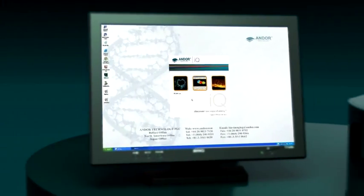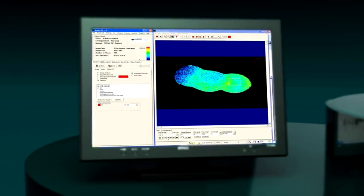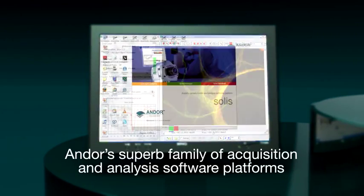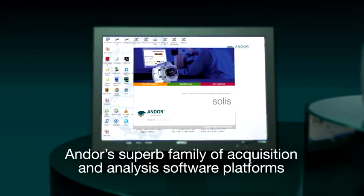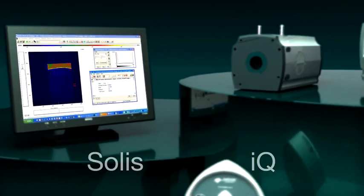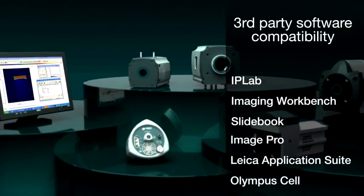Andor's imaging camera solutions are supported by a superlative family of acquisition, analysis, and rendering software platform options, including Andor's highly intuitive and comprehensive Solus and IQ software packages. Acquisition drivers are also available for a wide portfolio of popular third-party imaging software packages.